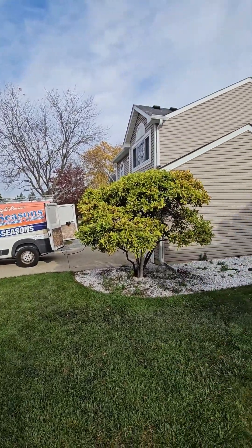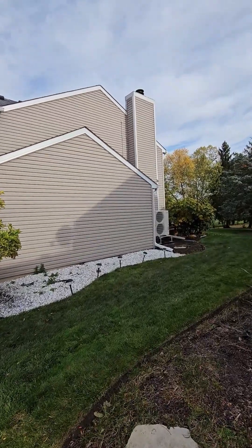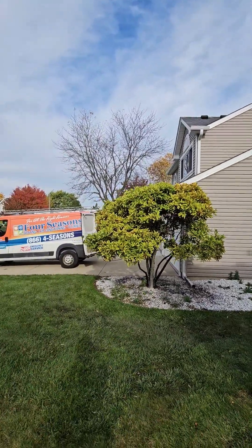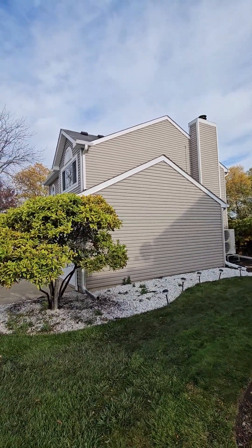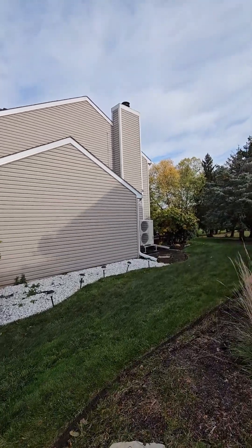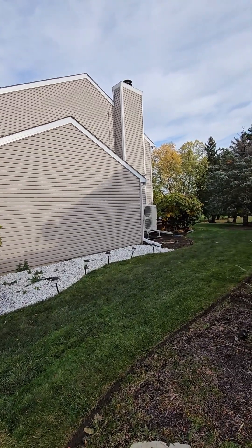Today we're finishing up our heat pump installation project. We have a Mitsubishi IntelliHeat coil system running right now and our guys are cleaning up. We're going to go take a look in more detail. It's about a 2,600 square foot home in Gurney. We have our Mitsubishi P-series heat pump, our gas furnace, and IntelliHeat coil inside.